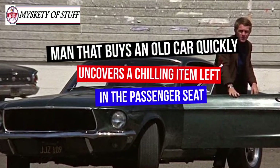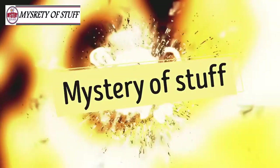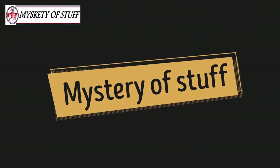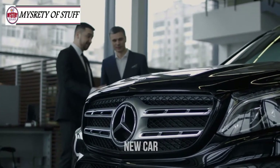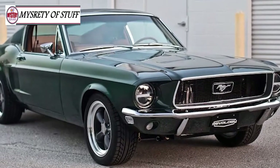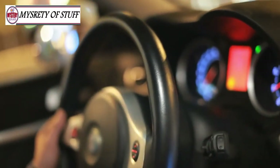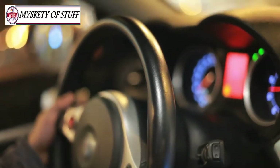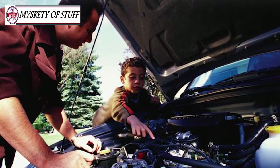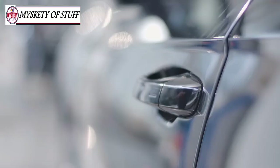A man who buys an old car quickly uncovers a chilling item left in the passenger seat. Like the thrill of buying a new car — and even if it's used, it's still new to you. Sure, it'll take some time to air out the smells of the previous owner, but as soon as you drive off the lot, that car is all yours. Most of the time. When one Georgia man found a listing online for a highly sought-after vintage car, he immediately hit the road, hoping to add it to his collection. However, as soon as he opened the door, he discovered that the original owner left behind a chilling item that was impossible to ignore.